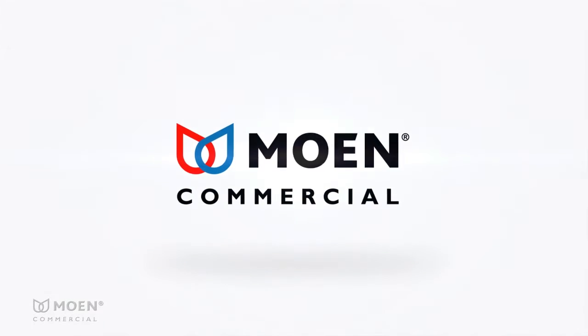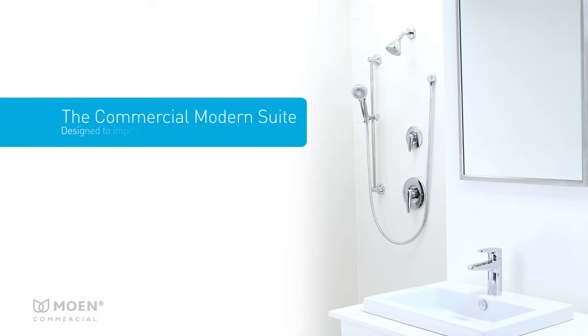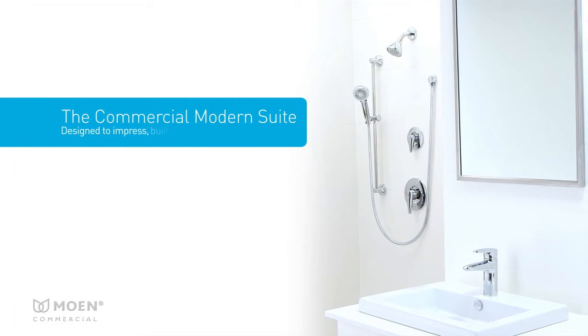Moen, your trusted expert for residential designs, brings you the Commercial Modern Suite, designed to impress and built to last.